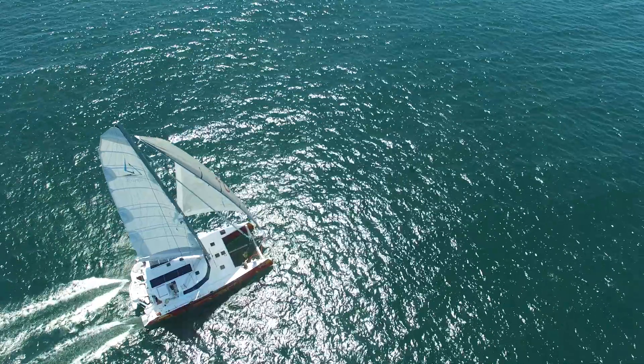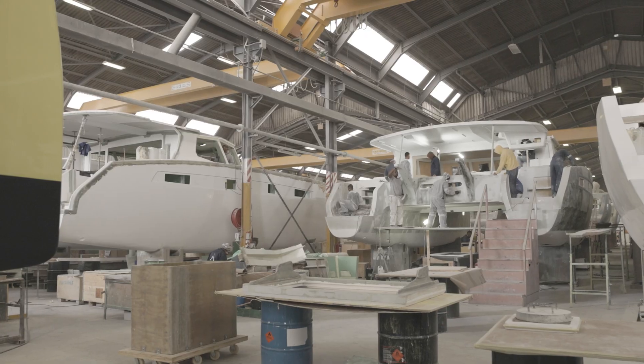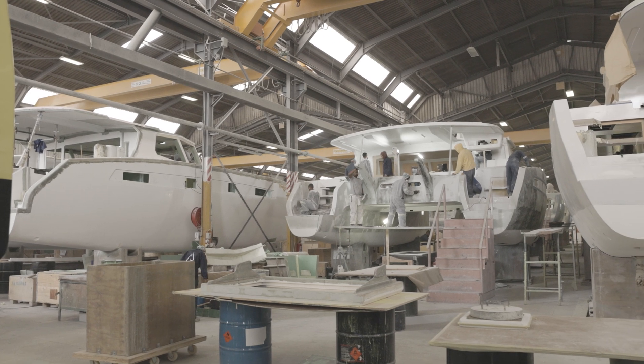We started in 2013 building just two boats a year, and here in 2024, we're on track to splash 25 catamarans at our production facilities, employing 750 people here in South Africa.